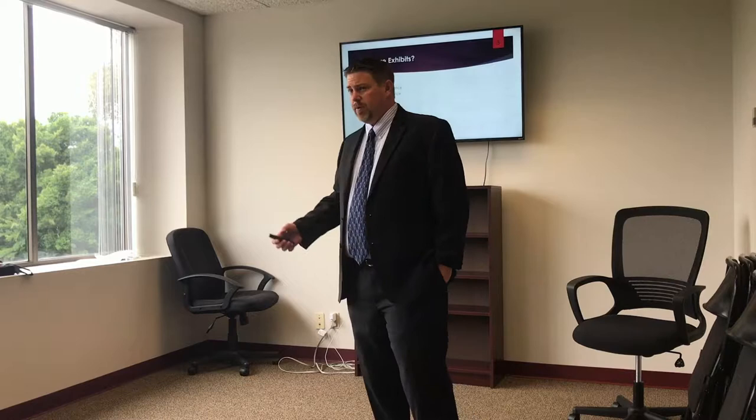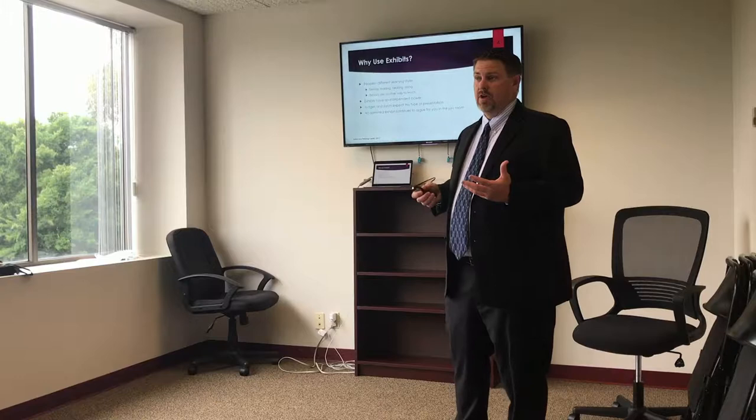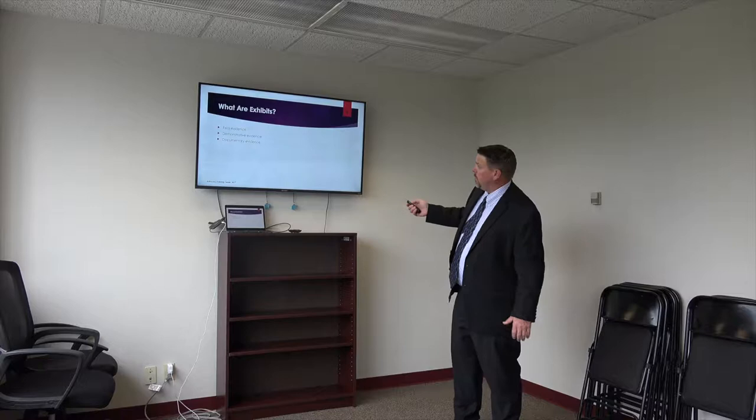Let's get right into it. What are exhibits? Exhibits can be anything — real evidence, demonstrative evidence, documentary evidence. The foundational requirements for all types of exhibits is the same. Why do we use exhibits? Because people have different learning styles. You can get up there and talk all you want and it just doesn't connect for some people. That's why we use a PowerPoint, because some people need to see this stuff and not just hear it. And it's the same with jurors and it's the same with judges.